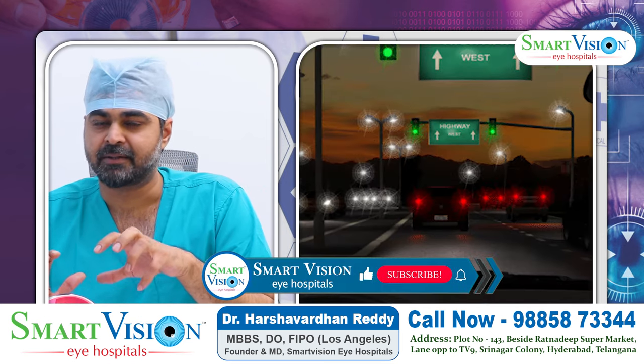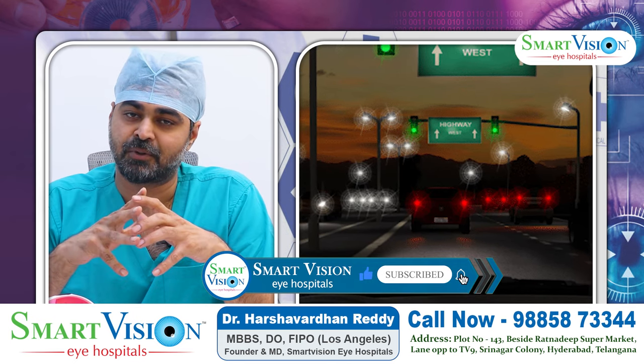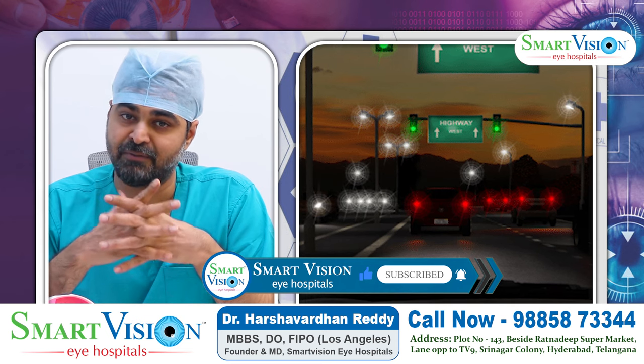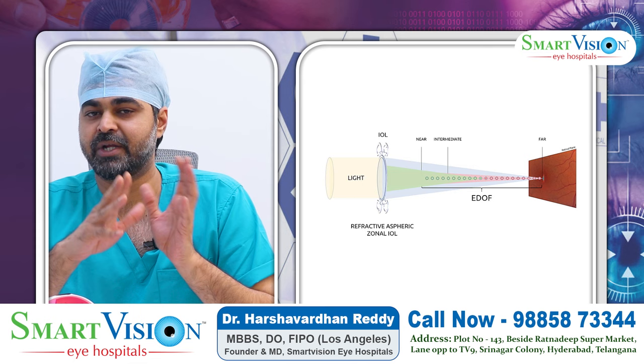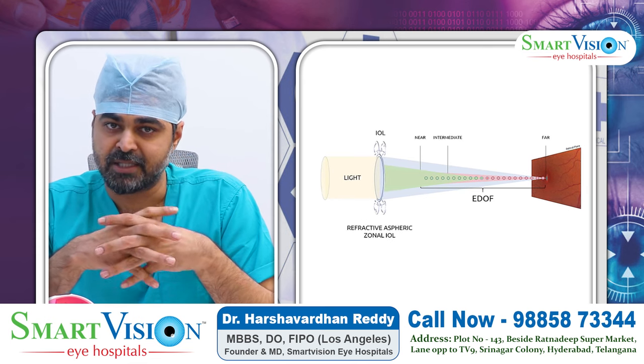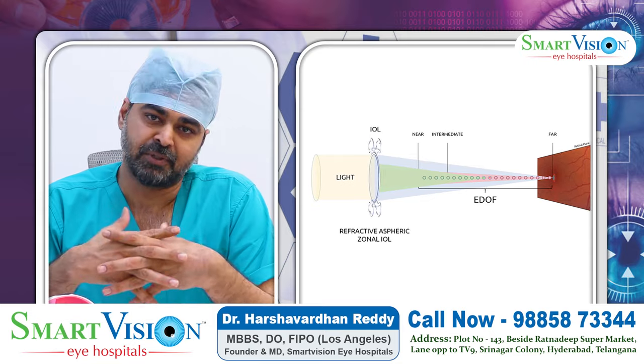With multifocal lenses, there are chances of experiencing night glare in the evening. With high-end lenses, the night glare can be more pronounced at its maximum. This is an important consideration when choosing lens type.